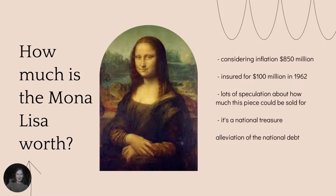And how much is the Mona Lisa actually worth? Well, considering inflation, it is estimated that this work is worth $850 million. In 1962, the Mona Lisa was insured for $100 million, which corresponds to approximately $870 million today. Though there is speculation as to how much this piece could be sold for if it ever were to be.